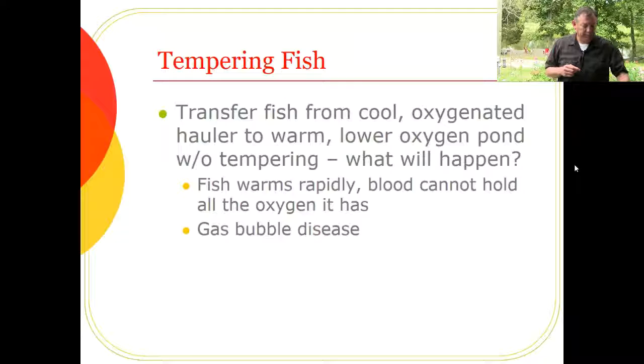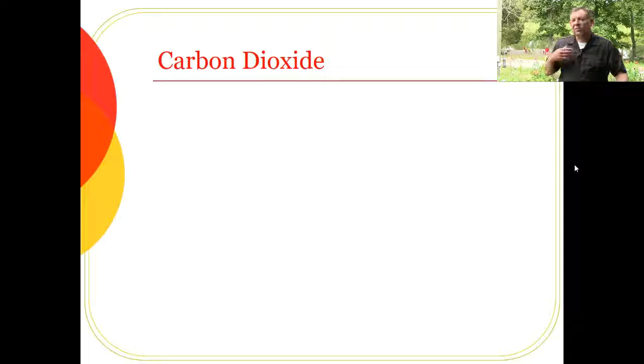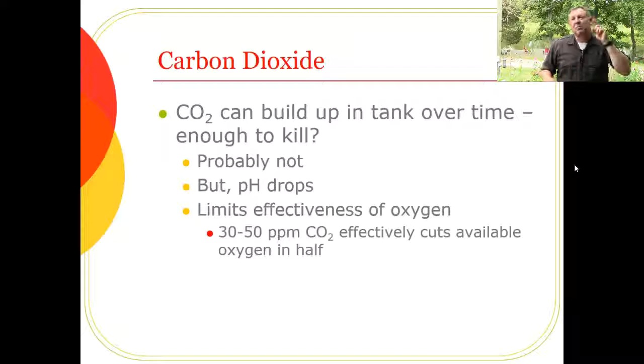Carbon dioxide is the last parameter to monitor. With many stressed, metabolizing fish in a small space, CO₂ can build up. High CO₂ probably won't directly kill the fish — it anesthetizes them first, causing them to slow down and respire less. But the bigger problem is that CO₂ causes pH to drop, which can be problematic. And if you have a lot of ammonia and pH drops, that ammonia converts to the non-toxic form — but when fresh water is added and pH rises again, it converts back to toxic ammonia.